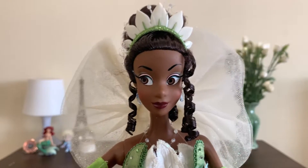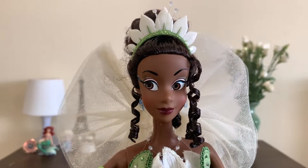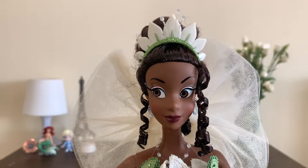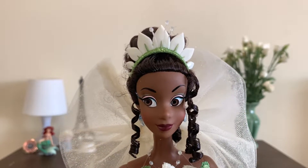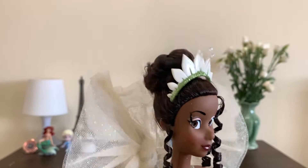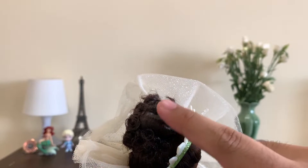Like always, let's start from the top and work our way to the bottom. Her face is gorgeous. I really love this face sculpt of Tiana, even though she has a closed mouth and Tiana was laughing a lot during her human scenes. But I think it still definitely captures her personality.